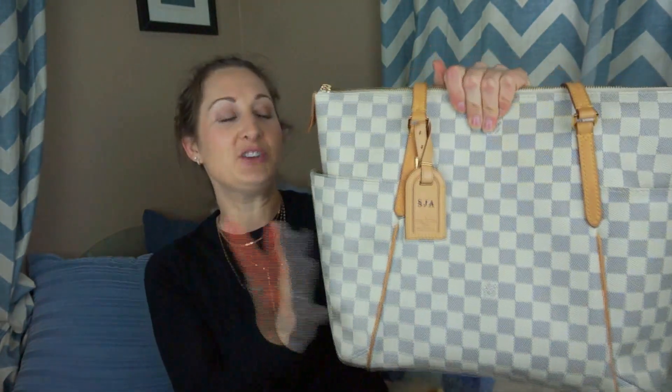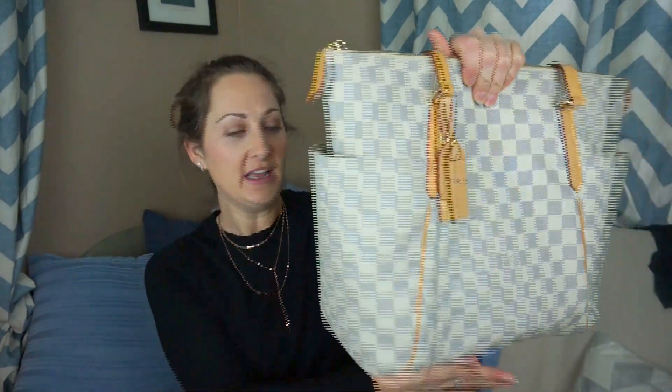Here is my Totally MM in the Azur. I can do a review on it at some point. I've had it now for two years and it's in really good condition. Here is the inside — as you can see I do have a purse organizer. It is the Purse Bling Purses to Go organizer. I got that when I first got this bag since it has a light lining; I didn't want anything to happen to the inside of the bag, so I wanted to make sure that was one of the first things I added.